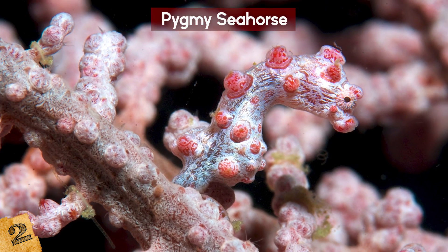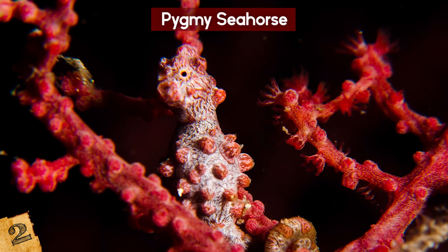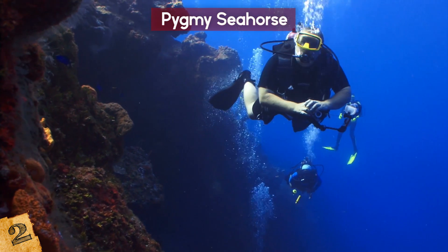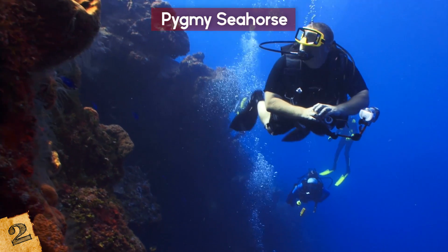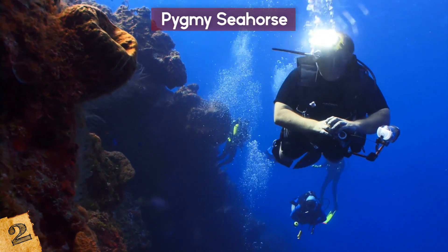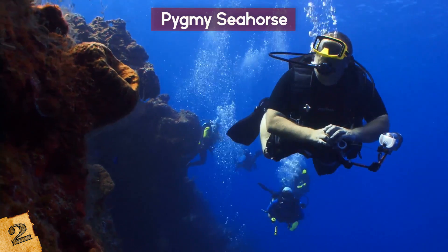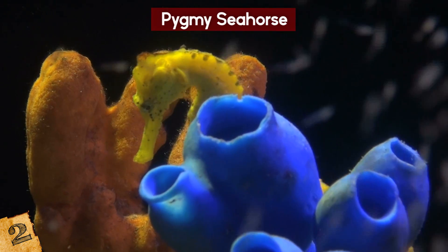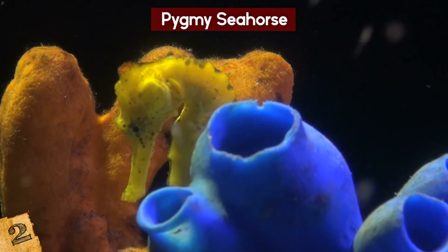In fact, they were first discovered not in the ocean, but in someone's aquarium — someone had brought back wild coral and it turned out these little creatures were hanging out on it. If these seahorses were only found by accident, it proves that there could be many more species out there just waiting to be found.